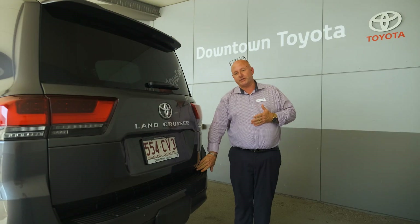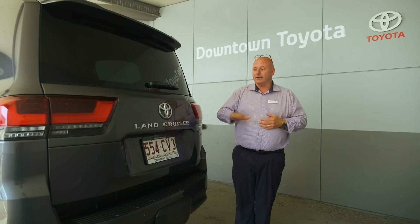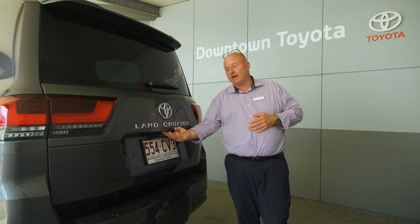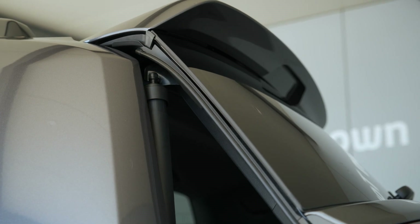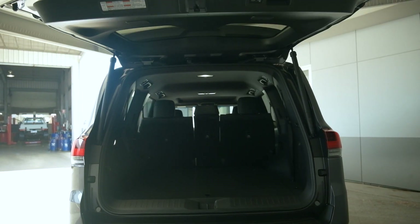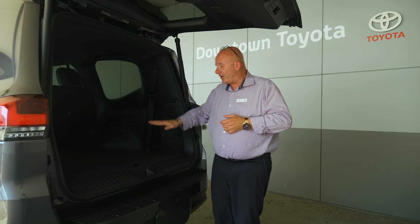We've now got a one-piece tailgate — the 200 series had the split gate, this is now one piece. In the Sahara, as you'd expect, it's auto open and close with just the press of a button. When you get inside the car, we no longer have the seats up to the back here.